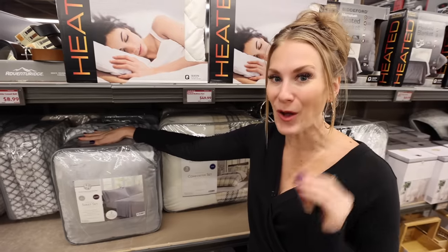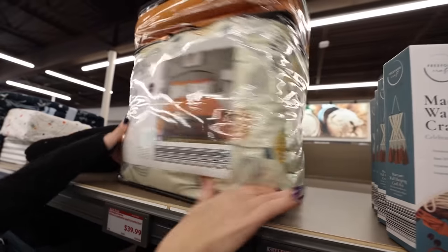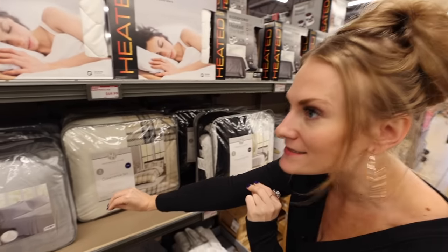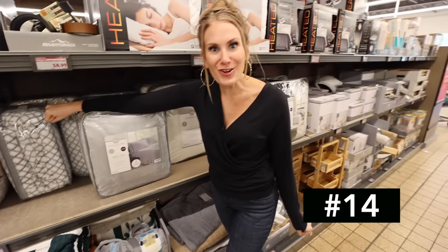Thanks for watching! The Huntington Home sheet sets are also awesome — they come in king and queen and are so soft. The price on this is only $30.